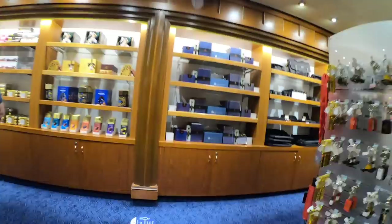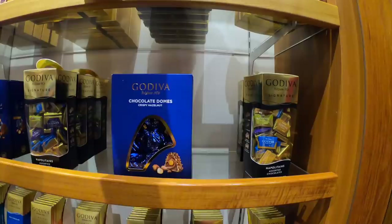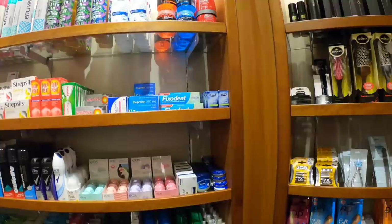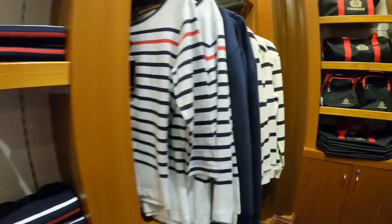They say all good things must come to an end, and just as I was enjoying myself in the pub, Carol made me go shopping. There are a good selection of shops over decks two and three, and don't worry if you forgot your essentials because Cunard's got you covered. And if souvenirs are your thing, you'll be spoiled for choice.